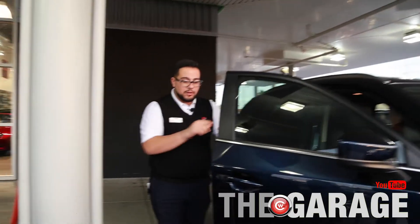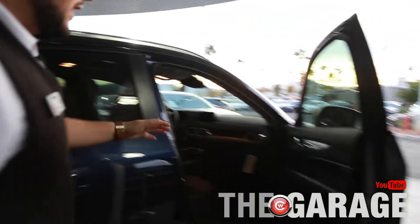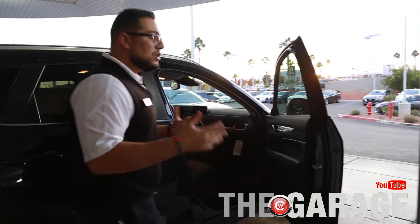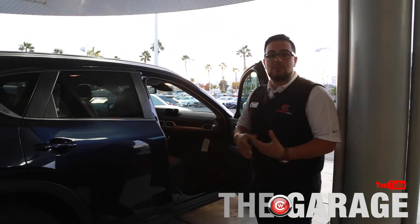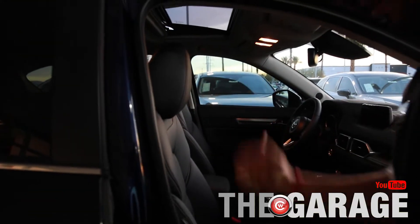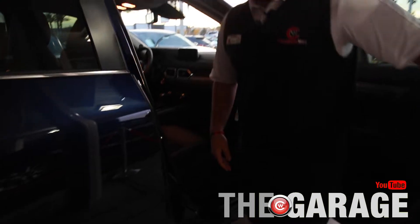So it's a full suede interior — leather followed by a microfiber in the middle, giving you a two-tone look. During summertime when it gets really hot, it's really nice to have that. You do have the full lever to pull the seat forward, and you also have the option of pushing the seat back and raising yourself higher to give you a little bit better visibility.